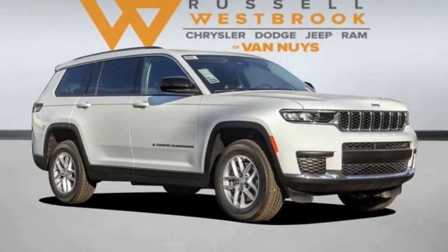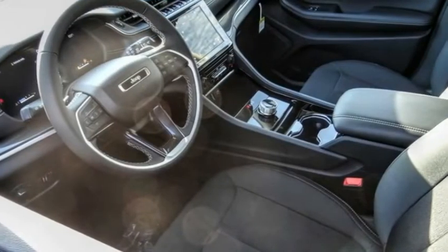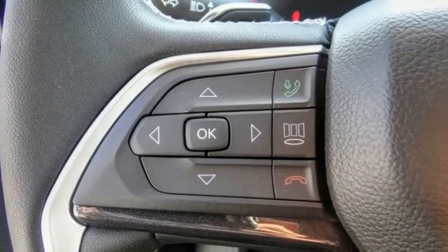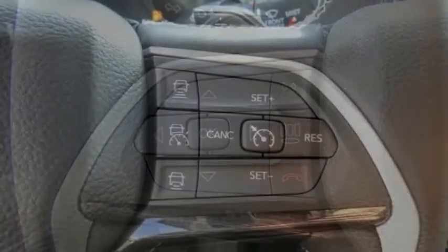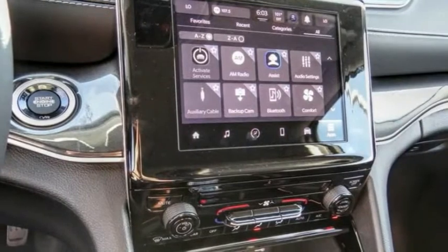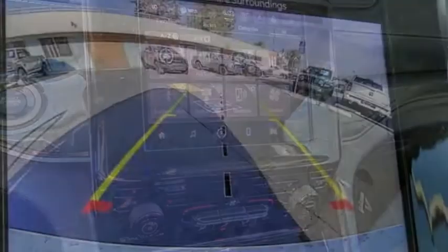Come test drive the 2023 Grand Cherokee. The Jeep Grand Cherokee offers superior off-road capability, comparable to that of the upscale Land Rover LR3. This makes the Grand Cherokee a fine choice for families who venture off-road or vacation in the mountains or other remote areas.